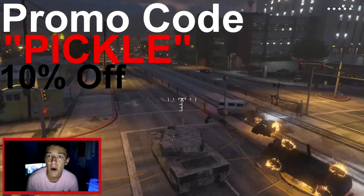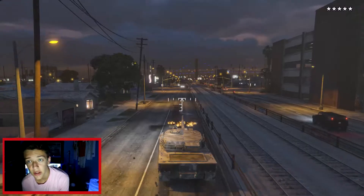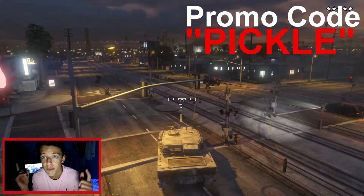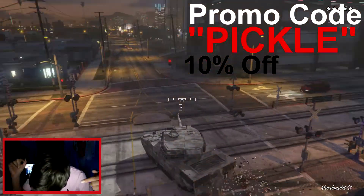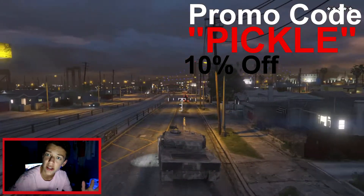Go ahead right now. Get your modded account. It works for PS3, PS4, Xbox One — sorry, not Xbox 360. So if you want to get some cool vehicles in Grand Theft Auto 5, I encourage you to use code PICCLE for 10% discount at GTA5Service.com. Link in the description and on the screen.